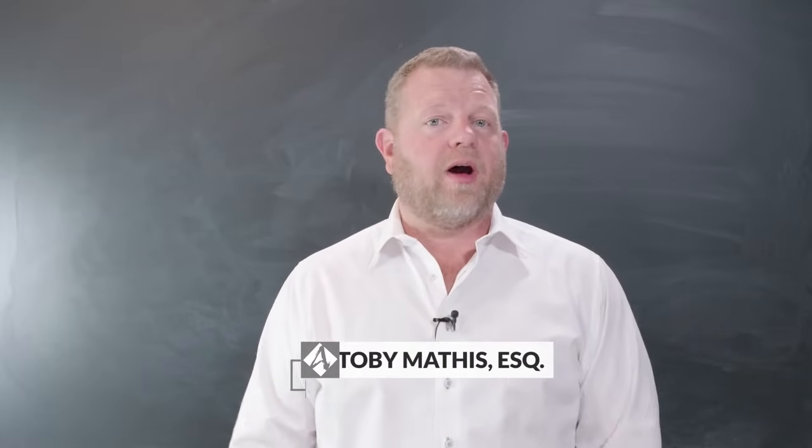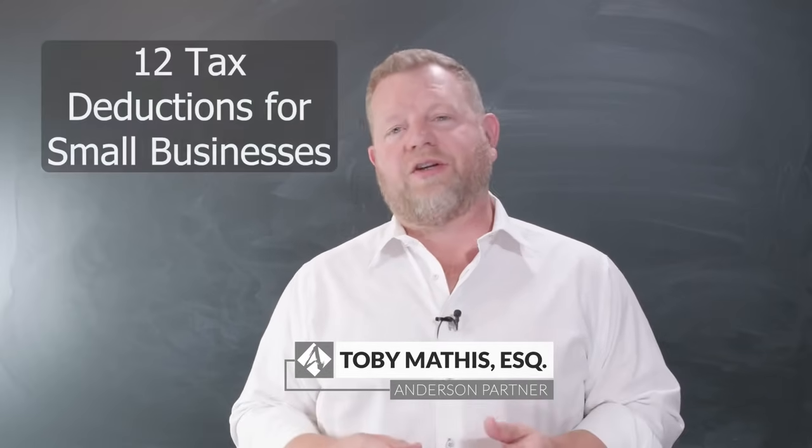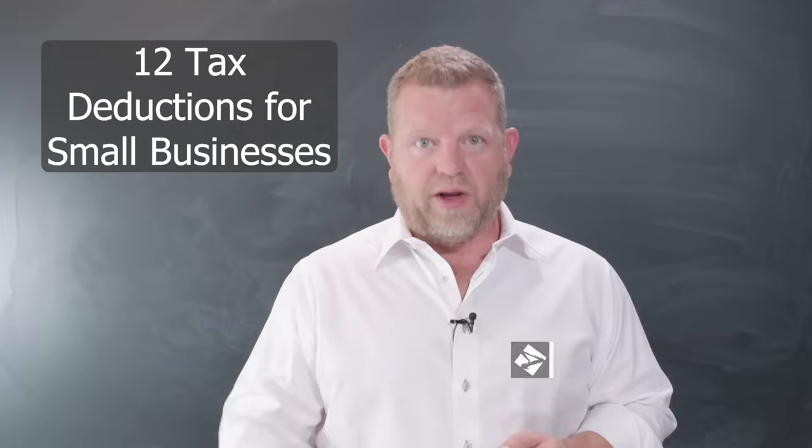Hey guys, this is Toby Mathis, and today we're going to talk about 12 tax deductions for small businesses. So let's jump right on in.